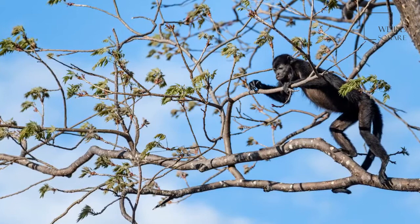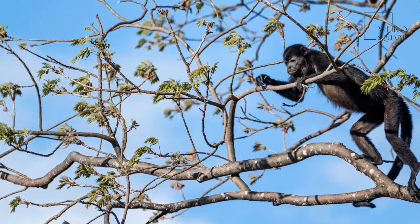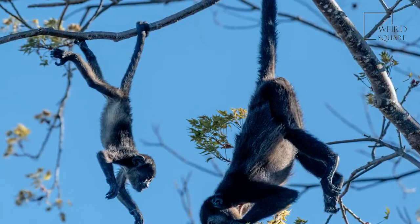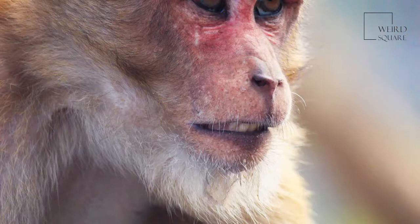Female howlers have their first babies before age 4. Pregnancy lasts 6 months, and most births are for one baby at a time. Like humans, howlers have babies at any time of year. Since mothers only have one baby at a time, they take great care of their young. These babies grow very fast, with mothers caring for them for the first year, giving them all the food, love, and learning they need to survive on their own.